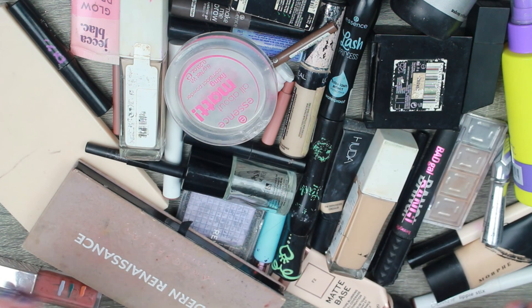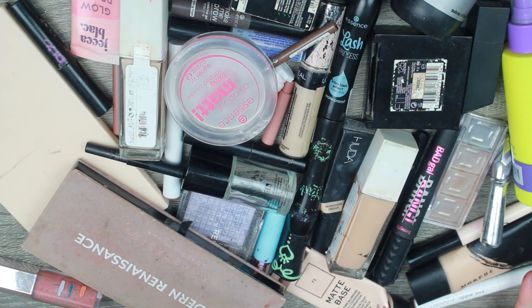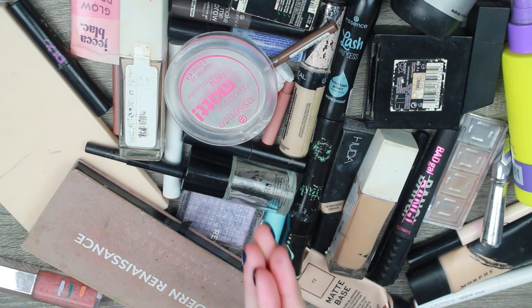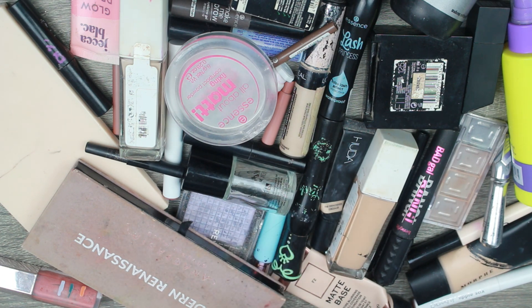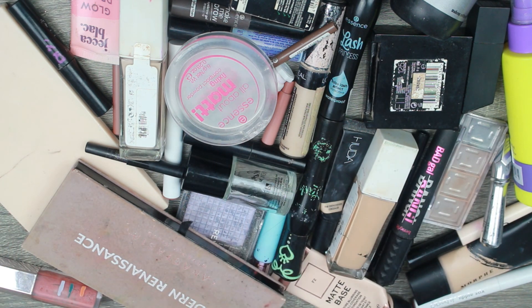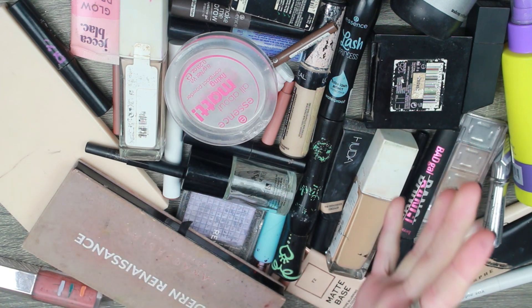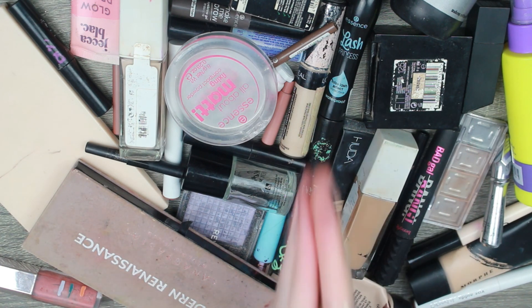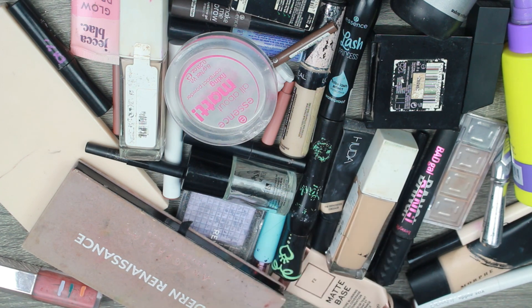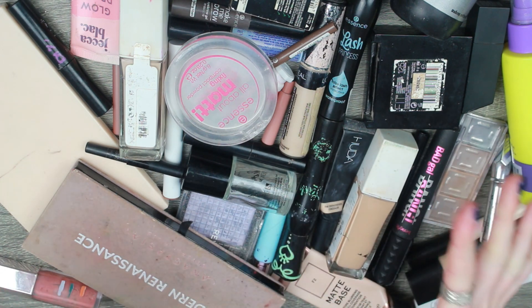Hello everybody and welcome back to my channel. If you're new then hi, my name is Caitlin, welcome! Today we are doing my year-long makeup empties — all the makeup that I finished in 2022, put together in one video. I used to do this monthly but I thought let's just do a big one at the end of the year. All of this is makeup that I have finished this year. There's a lot of it, as you can see.